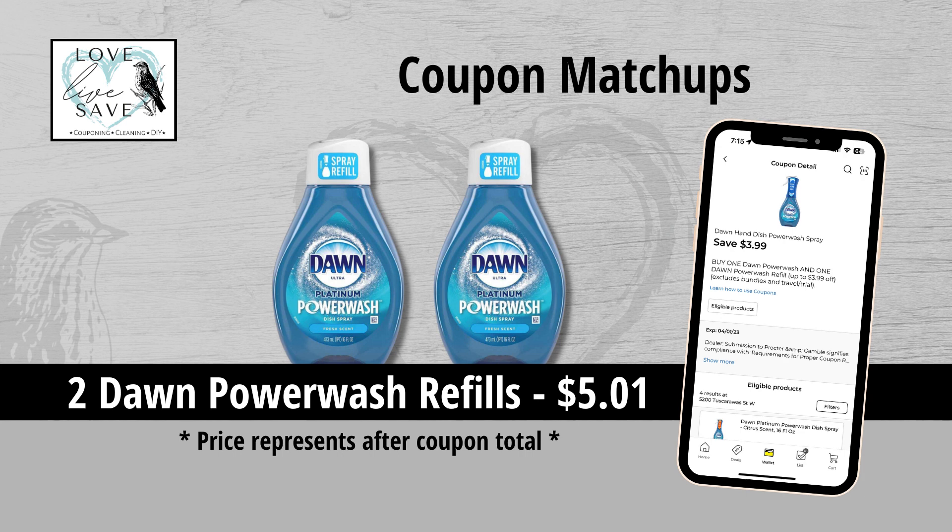Before I continue, I forgot to mention at the beginning of the video — in case you haven't noticed, my voice is sounding super rough. I'm getting over some bad allergies, so I really apologize. I am trying to push on and work on these couponing deals for this week. There is just no time for me not to be feeling good.